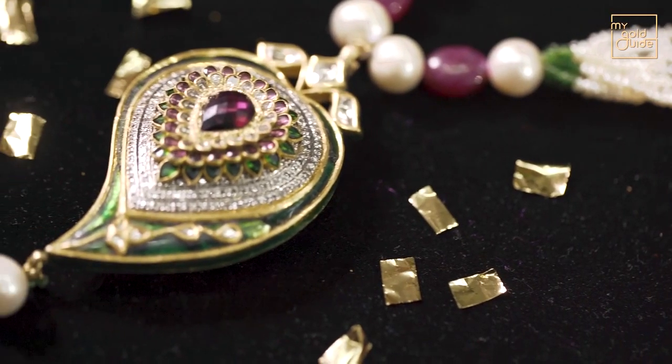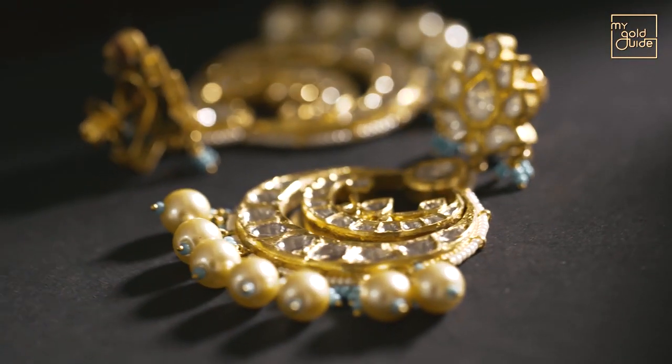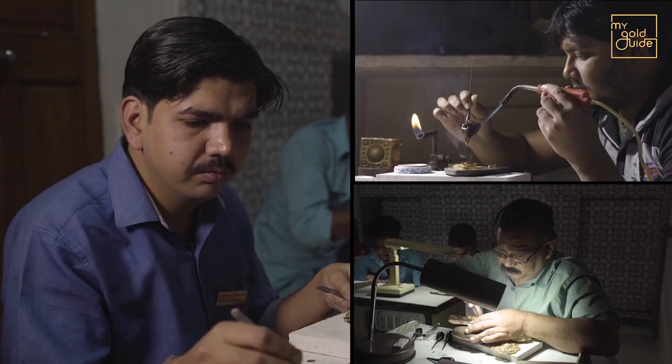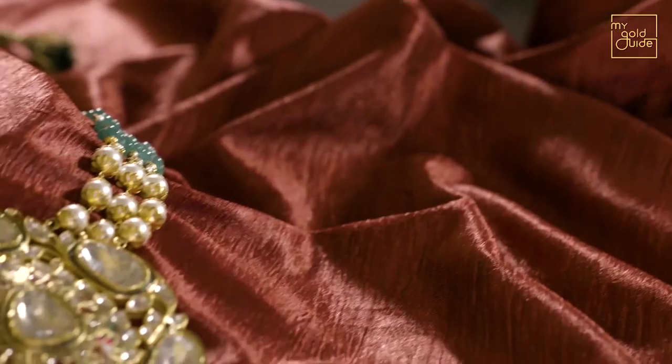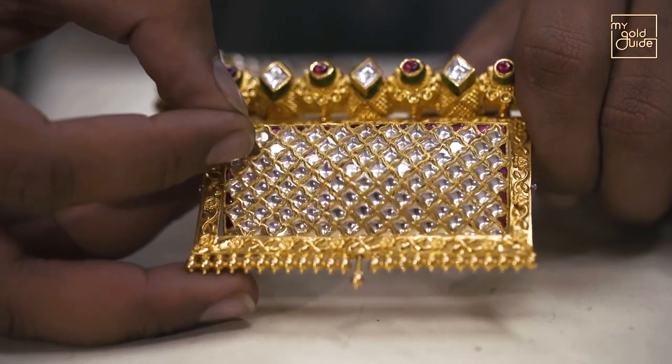The craftsmanship of Kundan Jadao is the bridge that connects the common man's aspirations to the lifestyle of the royals. These dedicated, disciplined and skilled artisans ensure that the indulgence of the kings is now also a part of a common person's life.